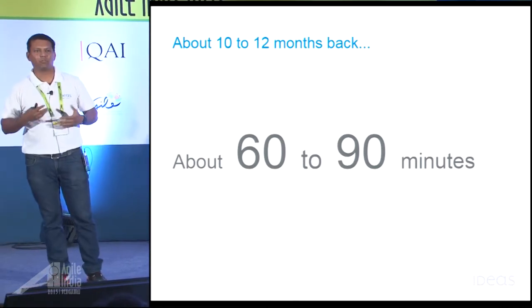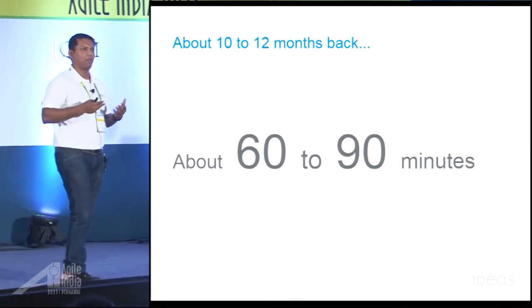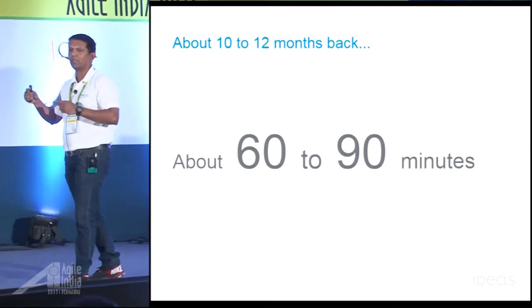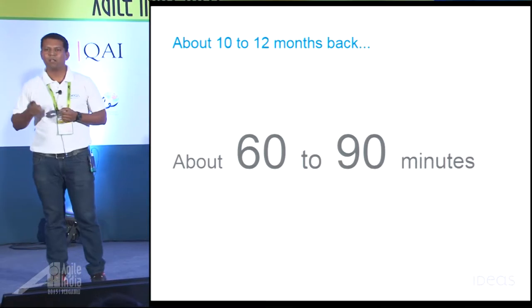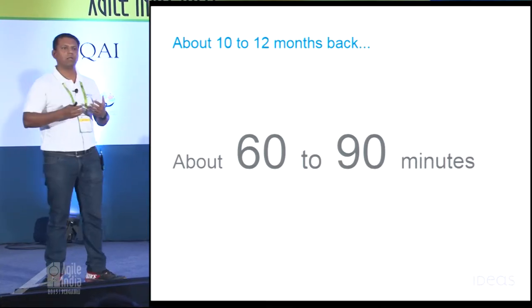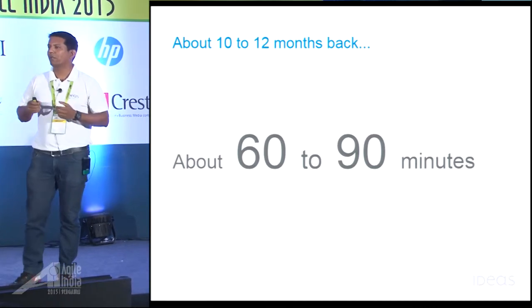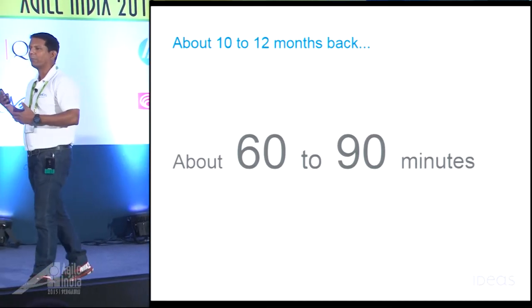Clearly the team was not happy about it, because our ability to get quick feedback, to quickly learn from it, and to take a course correction — that was getting impacted. Having these long-running build cycles also had a specific developer behavior impact.